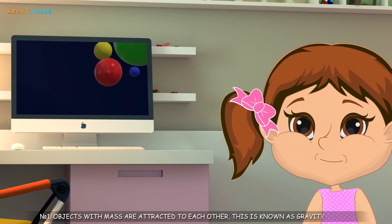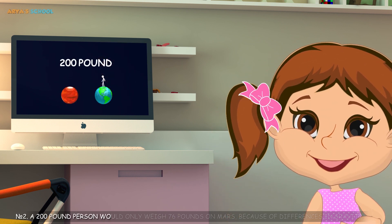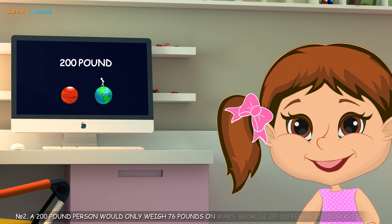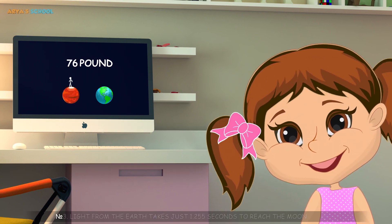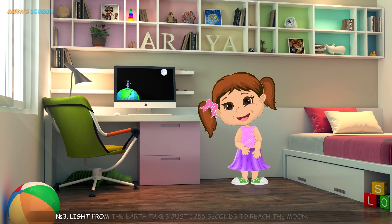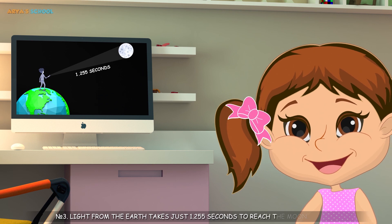Number 1: Objects with mass are attracted to each other. This is known as gravity. Number 2: A 200 pound person would only weigh 76 pounds on Mars because of differences in gravity. Number 3: Light from the earth takes just 1.255 seconds to reach the moon.